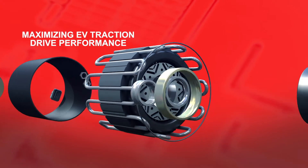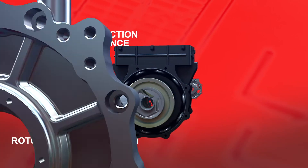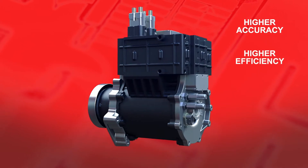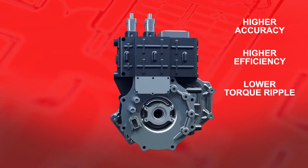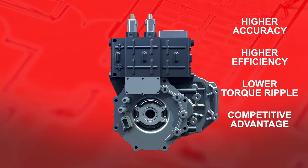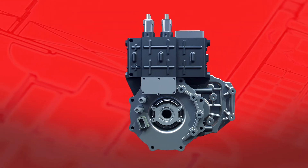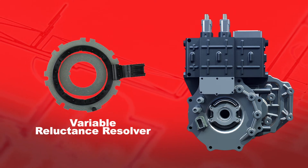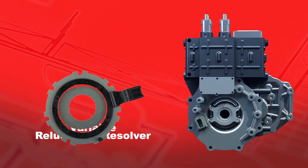Maximizing EV traction drive performance hinges on knowing precise rotor angular position and speed, and higher accuracy means higher efficiency, lower torque ripple, and a competitive advantage. In many electric motors, rotor position and speed are obtained by a variable reluctance resolver, which was the best available technology until now.